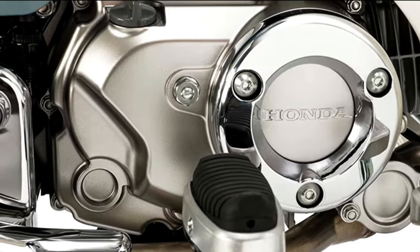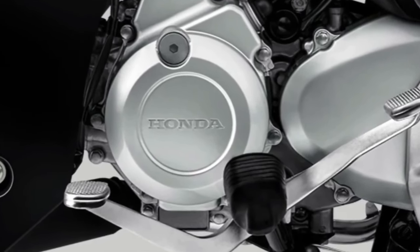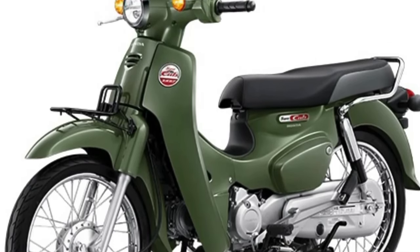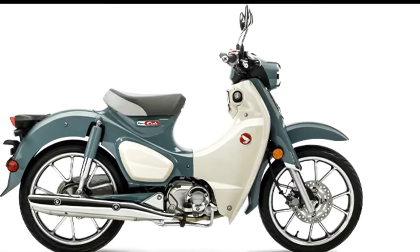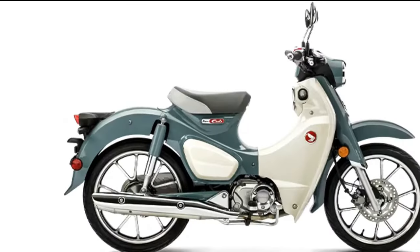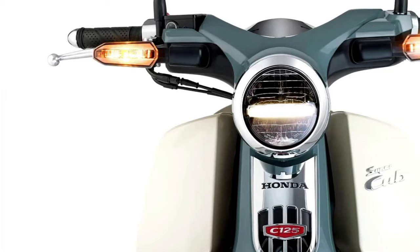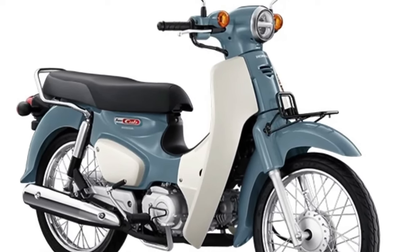The humble Honda Super Cub has come a long way since its introduction in 1958. Back then, it was designed as little more than a commuter with affordability and practicality in mind. These days it's still practical, but is also seen as a status symbol and a lifestyle icon. Available in a myriad of colors and specifications, the Honda Cub remains a mainstay in Honda's global lineup. Over in Thailand, Honda has released two new colorways — Pearl Organic Green and Pearl Cadet Gray — giving it even more retro flair.